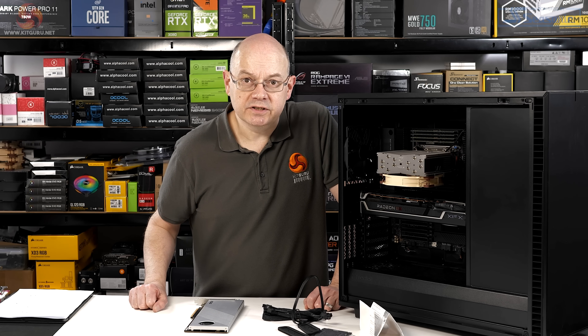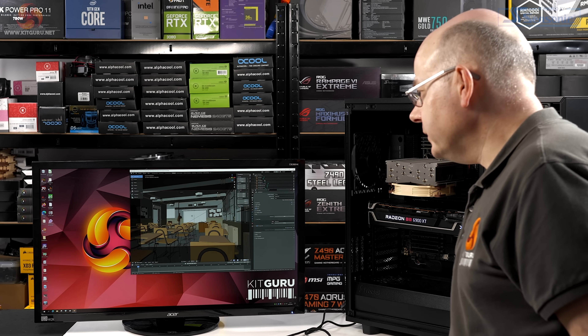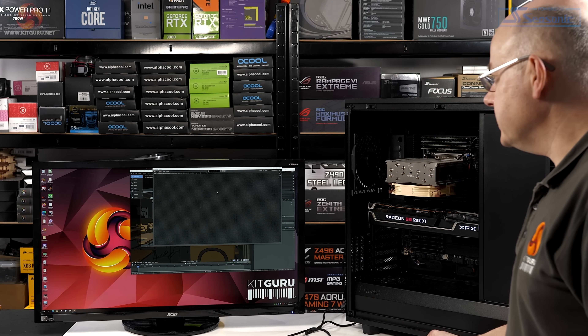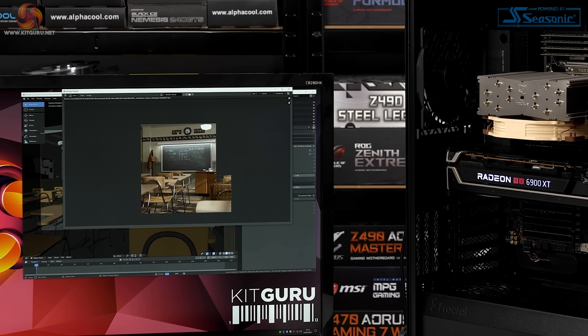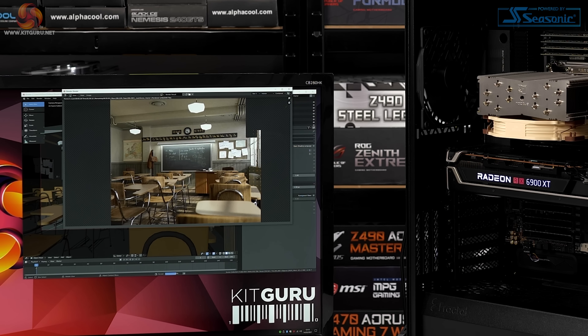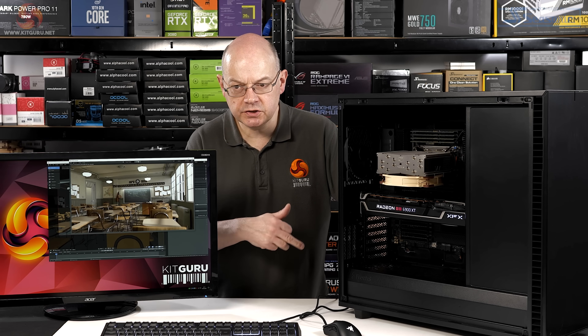Now it's time to discuss performance. Luke has reviewed various Threadrippers including 64-core. Here's a quick look at what 32 cores does in Blender Classroom, as a reminder of what genuine processor grunt looks like. It finished in 2 minutes 29 seconds — clearly impressive performance. It's also worth noting the system is drawing 400 watts at the wall socket during that CPU-only test.